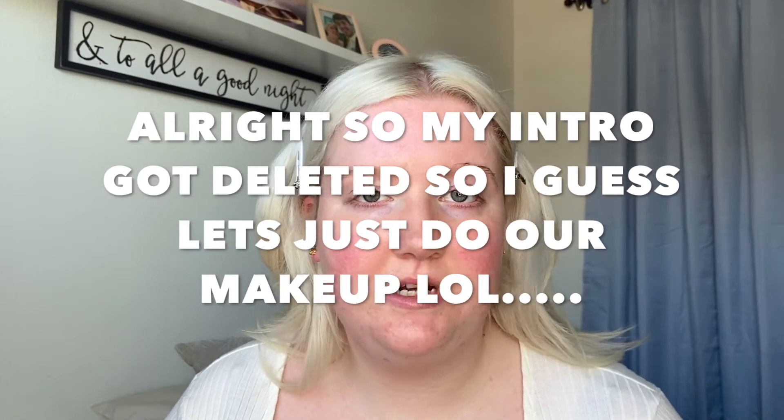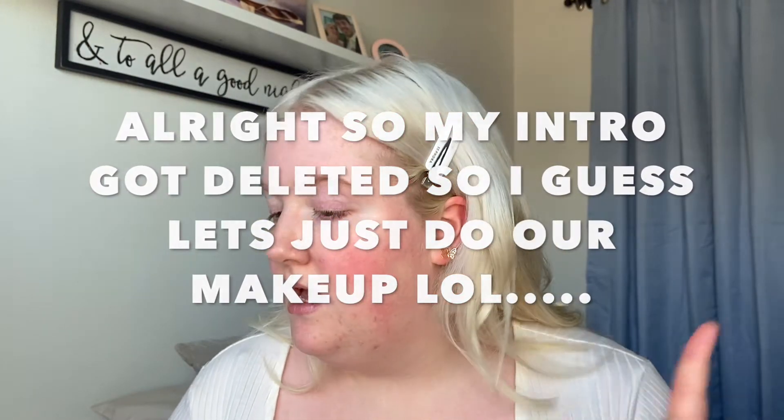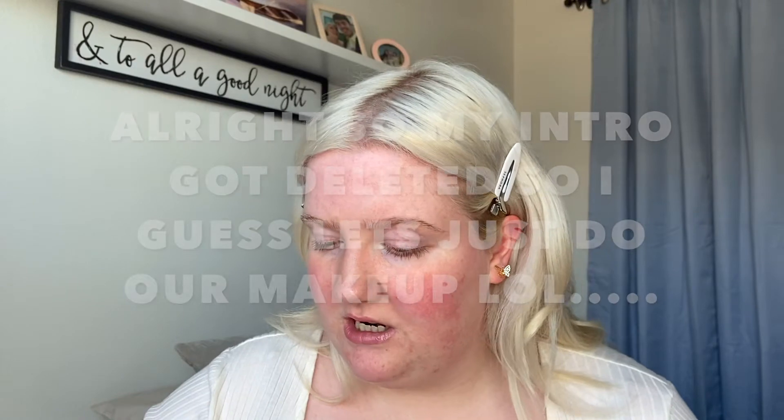I'm going to start with my foundation base and I'm trying a newer product: the Milk Makeup Sunshine Skin Tint with SPF 30. I saw Samantha Ravendahl use this and she's my fave — she could make me buy anything. I wanted to try it because it looked gorgeous when she was using it, and it has SPF which is great.